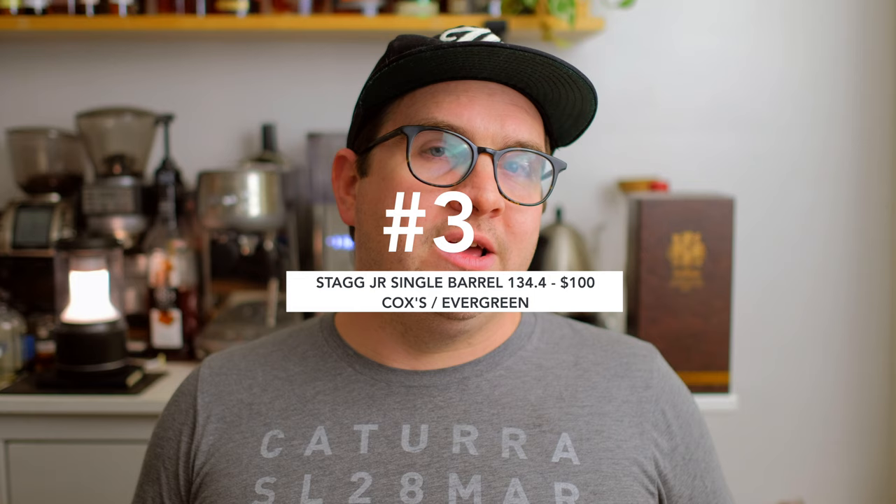Number three is a bottle I wasn't able to acquire but tried on several occasions at the bar NuLu — if you follow me on Instagram at Abandoned Bourbon you'll see pictures of me there quite often. That is the Cox Evergreen release — a Stagg Jr. pick. I'm not historically a big Stagg Jr. drinker, but this one was really off profile in a good way. It had a lot of herbal, grassy tones, which is actually a characteristic I really like that I find in Blanton's or Blanton's Straight from the Barrel. Really unique flavors, different from the cherry profile Stagg Jr. normally has — one of the better Stagg Jrs. I've had.